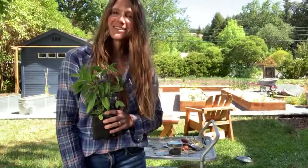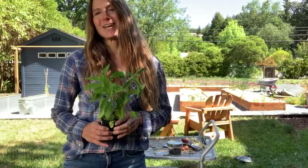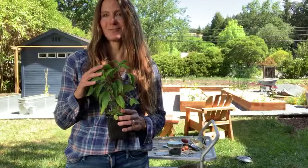This is a Troy Built Live, sponsored by Troy Built. I'm Emily Murphy with Pass the Pistil — that's P-I-S-T-I-L, as in heart of a flower. I'm also the author of the Grow What You Love book, and I'm here to talk with you about kids gardening, specifically edible gardening with kids.